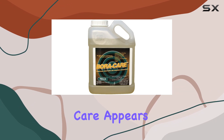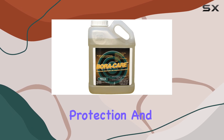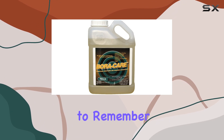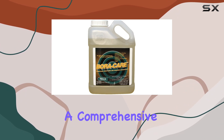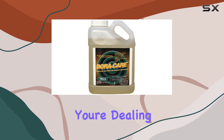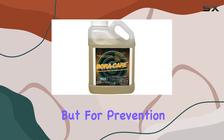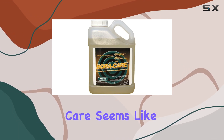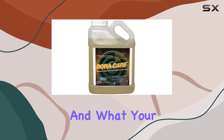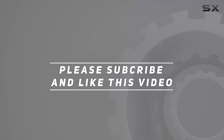Overall, Boracare appears to be a viable option for termite control. Its natural composition, long-lasting protection, and effectiveness make it a strong contender in the market. However, it's important to remember that no single product is a magic bullet. A comprehensive termite control strategy often involves multiple approaches. If you're dealing with a serious infestation, consulting a professional pest control service is always recommended. But for prevention and smaller-scale treatments, Boracare seems like a solid choice. Let me know in the comments if you've had any experience with Boracare and what your results were. Check out the video description for an updated price, and thank you for watching.